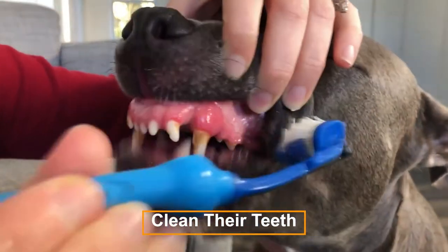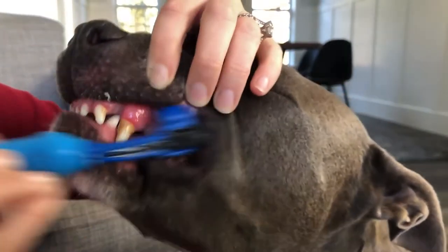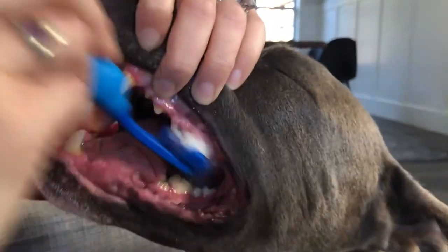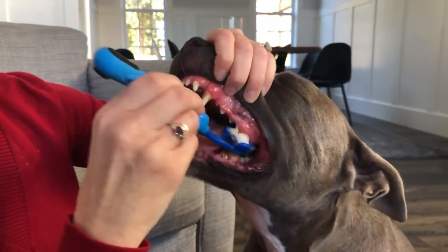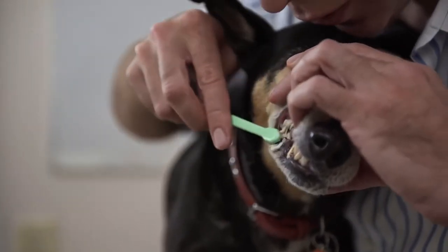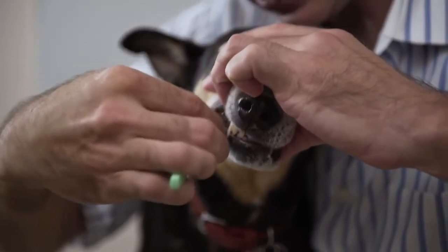Clean their teeth. Just like us, dogs can get plaque and very bad breath, so they need to brush their teeth too. Bacteria naturally settles on the teeth of both humans and animals after each meal, leading to the buildup of plaque and tartar. If your dog's teeth are not cleaned regularly, this tartar can lead to discomfort in the mouth. Brush your dog's teeth with dog enzyme toothpaste two to three times a week and use dental mouthwash daily.